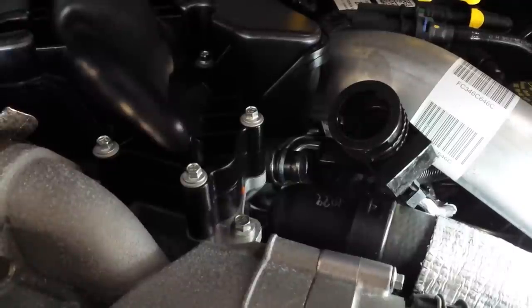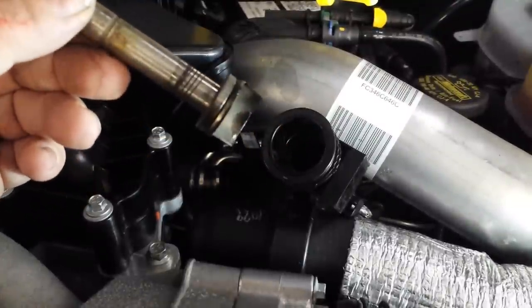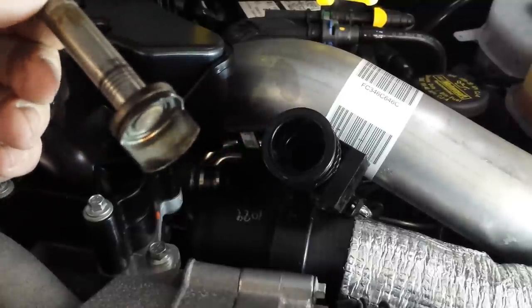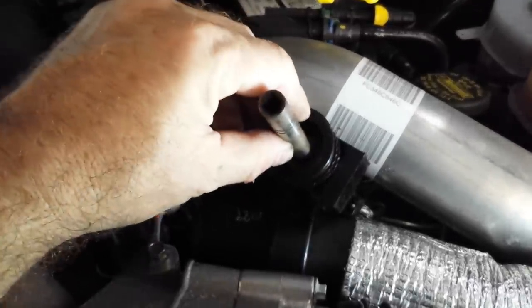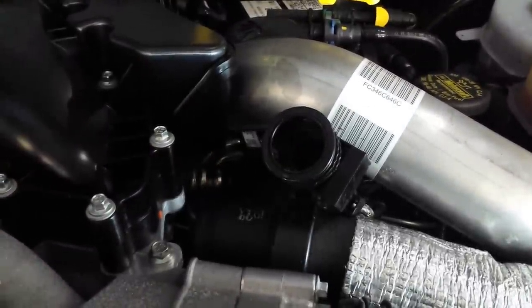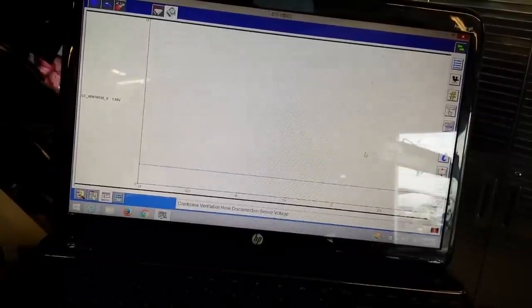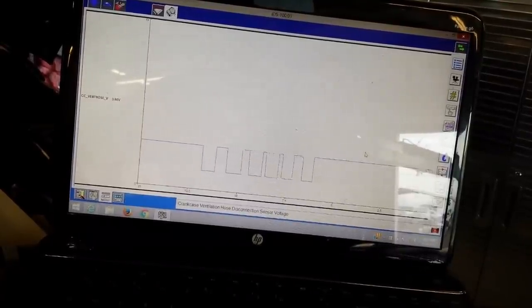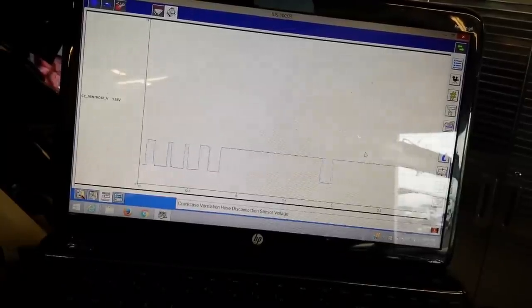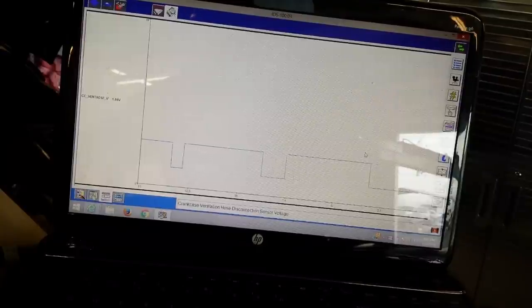Let's stick something metal in there to simulate the connection. This is just an old shaft out of an older style distributor pickup. I can simply insert this into the sensor, and as I do, the voltage should change on the scan tool. Right now the sensor is disconnected and we're reading 1.55 volts, but if I put the shaft in, we jump back up to 3.59. Taking it in and out, I'm picking up the signal clearly. That tells me the sensor has power and ground — it's not shorted or open — and the signal wire is complete back to the PCM. So the next step is to actually replace the sensor.